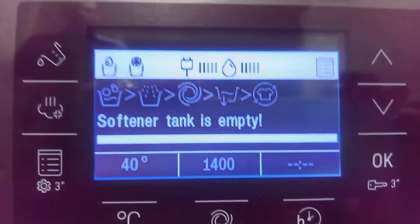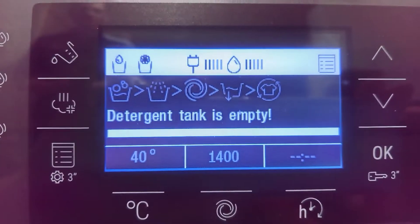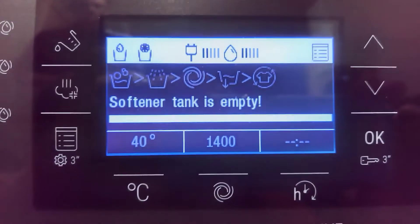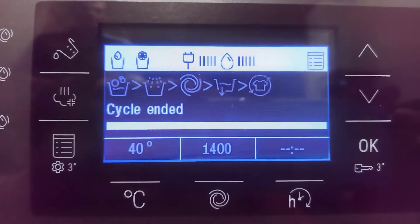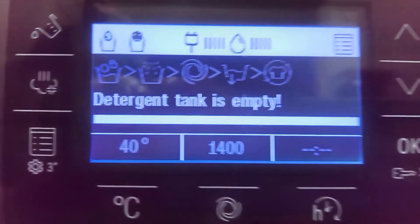It says that you get 26 loads out of the dispenser drawer when the light says put detergent. It depends on if you've got it on 25 mils, 35 mils, or 45 mils. Bye.